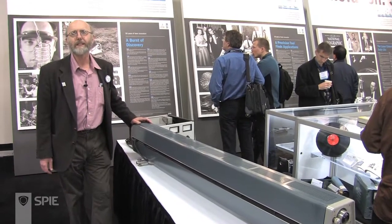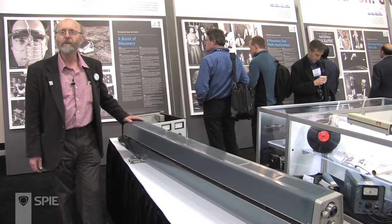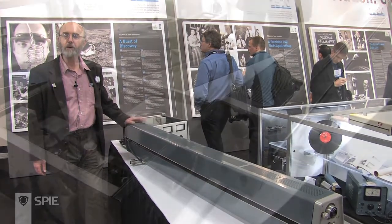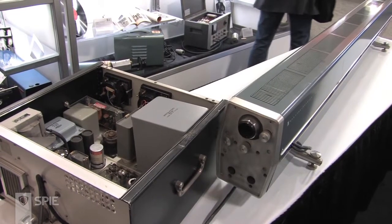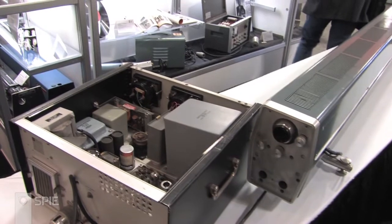This is an old Spectra-Physics Model 125 laser. It dates probably from the late 60s, early 70s. It's still operational. Bob Hess, who is a collector who has accumulated many of these lasers, has been using it to make holograms with.